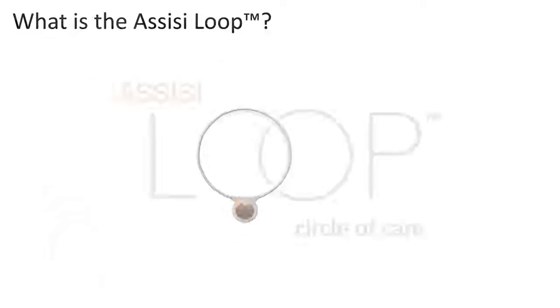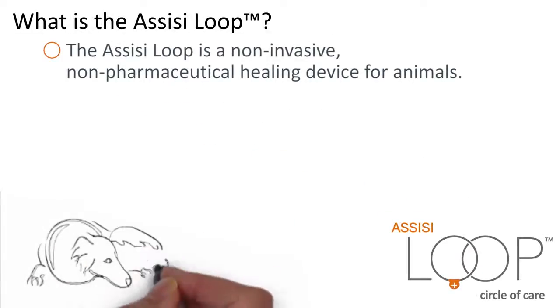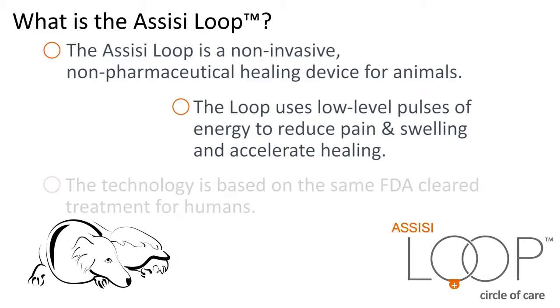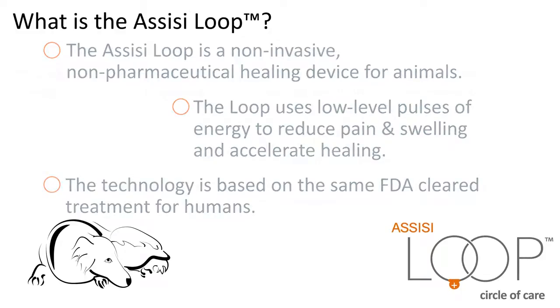What is the Assisi Loop? The Assisi Loop is a non-invasive, non-pharmaceutical healing device for animals. The Loop uses low-level pulses of energy, known as Targeted Pulsed Electromagnetic Field Therapy, TPEMF, to reduce pain and swelling, and accelerate healing. The technology is based on the same FDA-cleared treatment for humans.